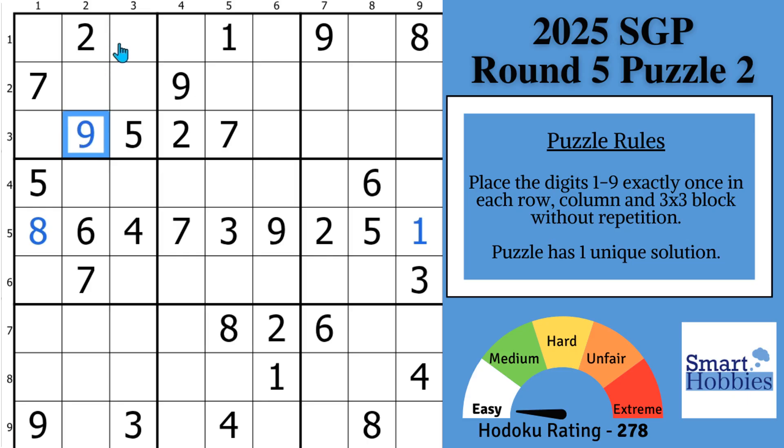And then if you look up here in this cell, you may notice — what can it be? Well, it can't be a 1, 2, 3, 4, 5, 7, 8, or a 9. So this is a naked single 6. It's the only value that can go in there. It doesn't require any extra marking.